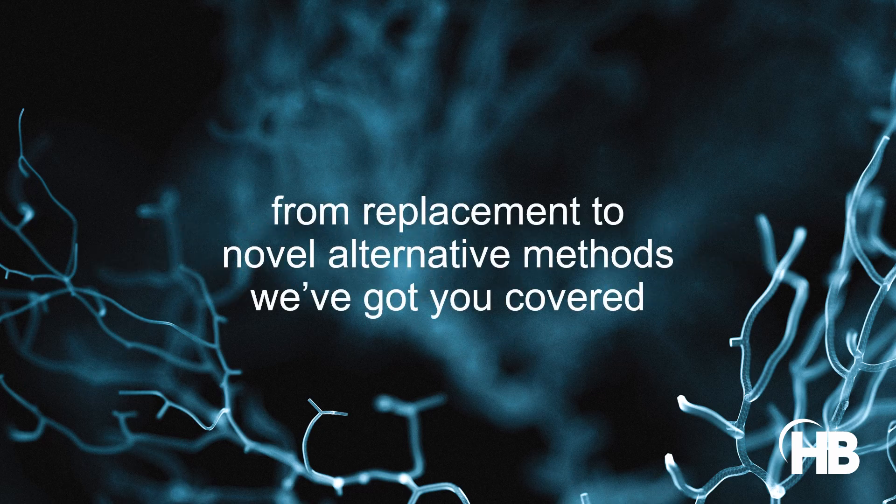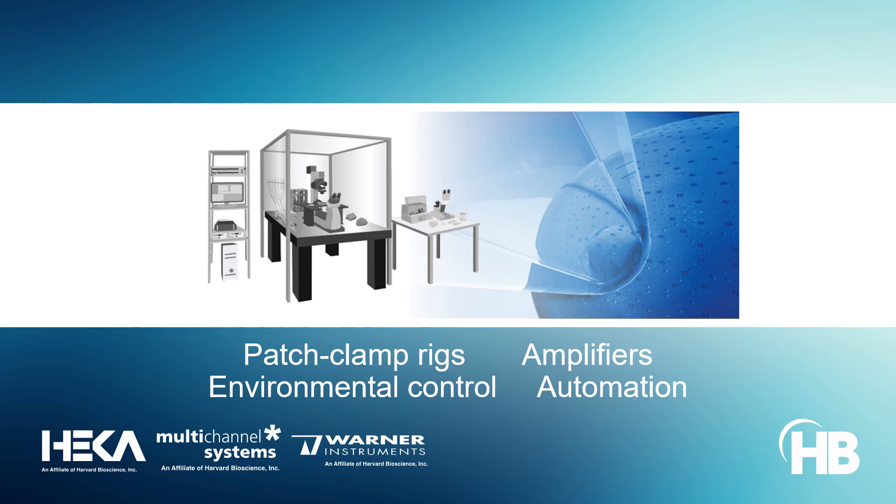Harvard Bioscience supports in vitro studies with a battery of comprehensive research solutions. Patch clamp is a fundamental electrophysiological technique. Our electrophysiology experts, HECA, Multichannel Systems, and Warner, enable researchers to build complete patch clamp setups from a single source, from high-quality amplifiers and environmental control systems to automated patch clamp modules.